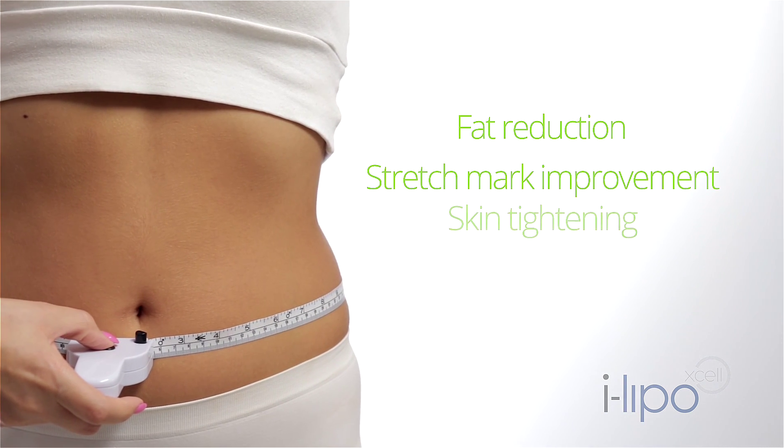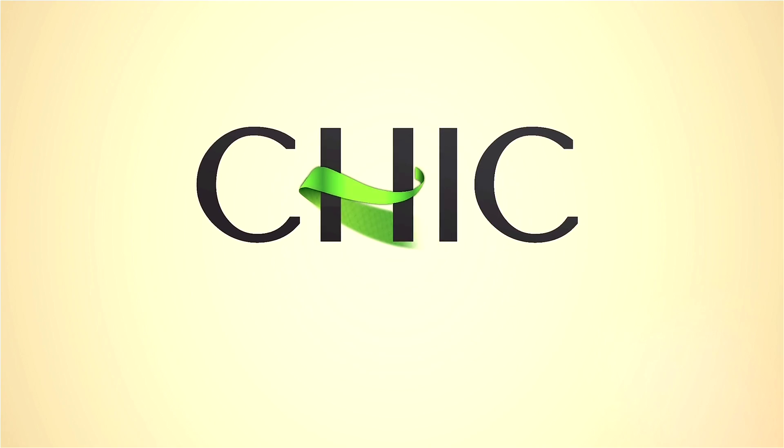Lose stubborn pockets of fat with immediate results, no downtime and without surgery. Only at Sheik Metaesthetic Clinics.